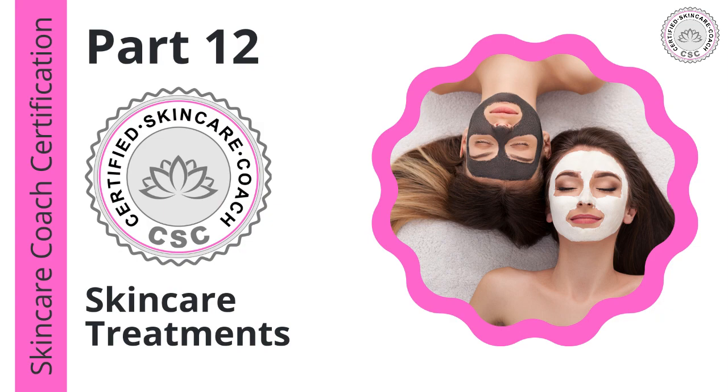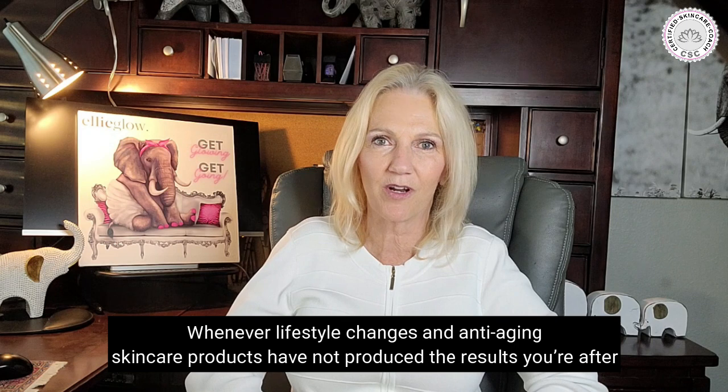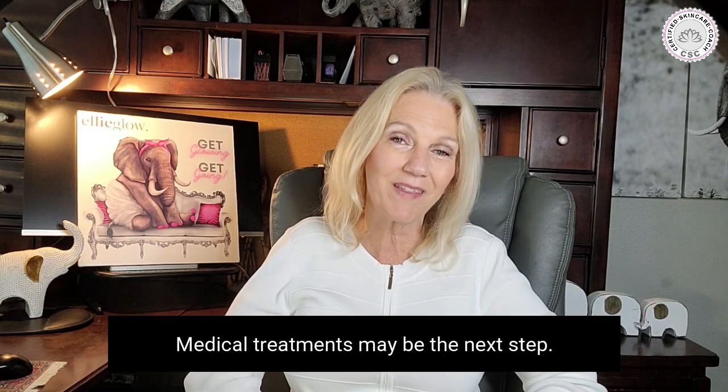Welcome to Part 12, Skin Care Treatments. Whenever lifestyle changes and anti-aging skincare products have not produced the results you're after, medical treatments may be the next step.